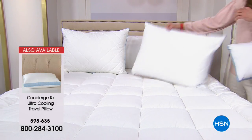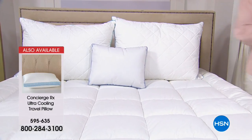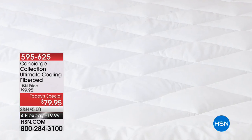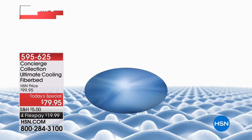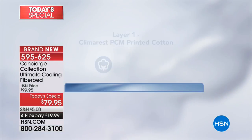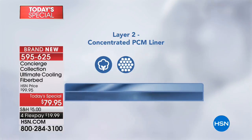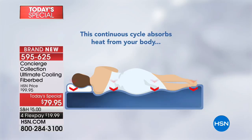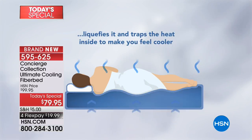Let's talk about phase changing — because if you're hearing this, you're probably wondering what we mean. Phase changing is really the ultimate in cooling technology. It has little capsules that micro-encapsulate, changing from liquid to solid at low temperatures, actually absorbing heat. What we did is triple-layer this fiber bed: your top layer next to your skin has the phase changing material, there's a second maximized level, and then the fill itself is moisture wicking.